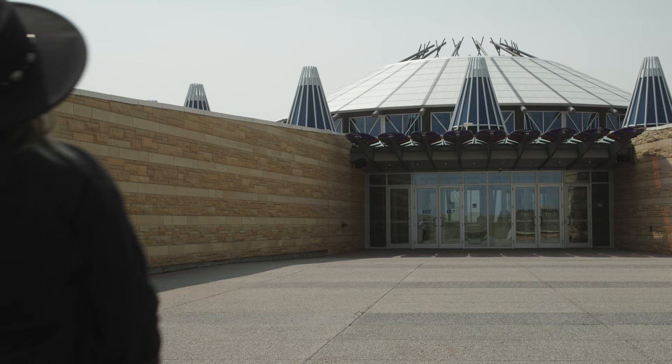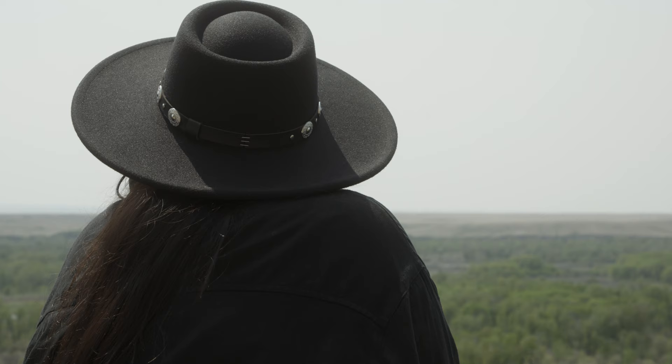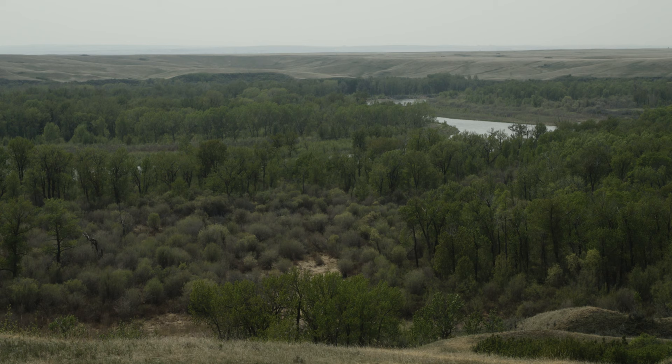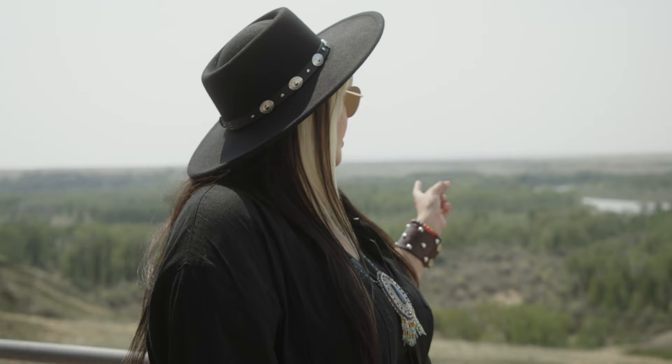I'm here at Blackfoot Crossings, located on the Siksika Nation. Blackfoot Crossings is a really important place for the Blackfoot people, as it was where traditionally there was a ridge where people would cross easily over the river — historically also a place of meeting. Behind me is where the Treaty 7 treaty was signed by the tribes Siksika, Gana, and Bugani.